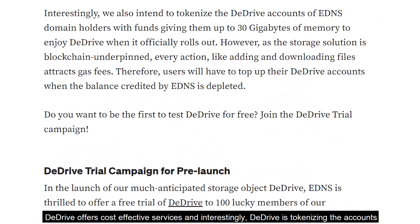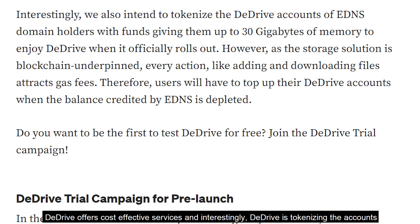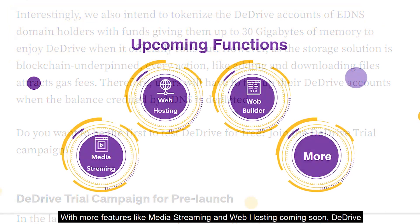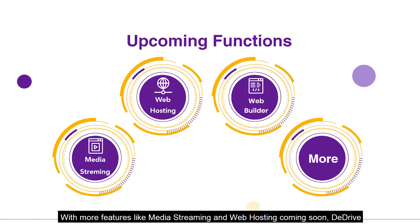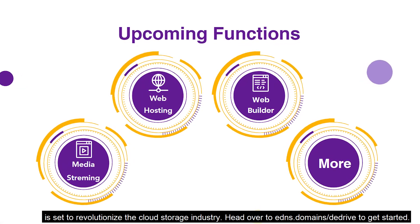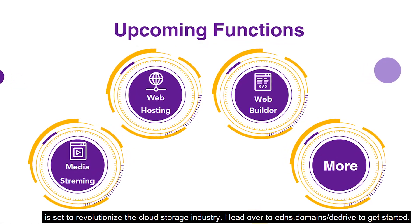dDrive offers cost-effective services, and interestingly, dDrive is tokenizing the accounts of eDNS domain holders with funds that give up to 30 gigs of memory to enjoy on dDrive. With more features like media streaming and web hosting coming soon, dDrive is set to revolutionize the cloud storage industry.